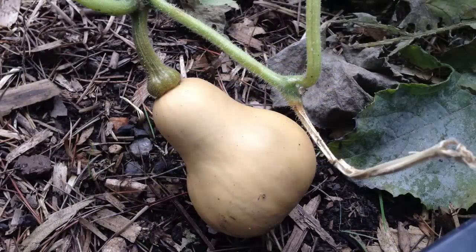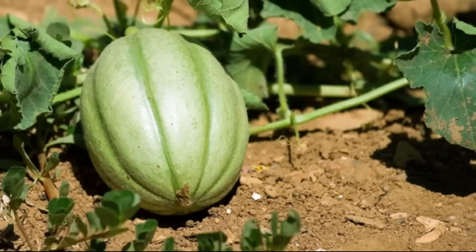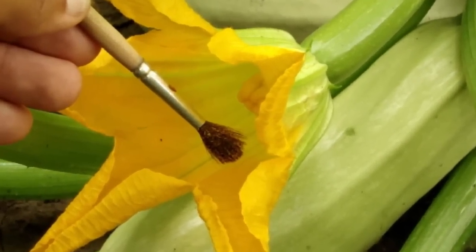Other plants such as squash and melons readily pollinate with other types grown in the area and won't always produce reliable saved seed unless you take measures to prevent insect pollination and pollinate by hand. So most home gardeners don't bother saving these seeds.